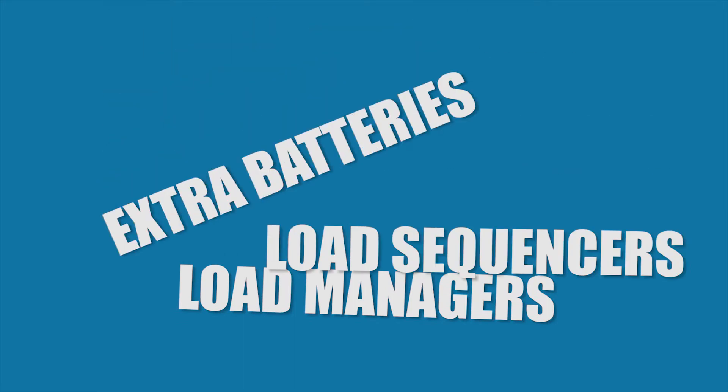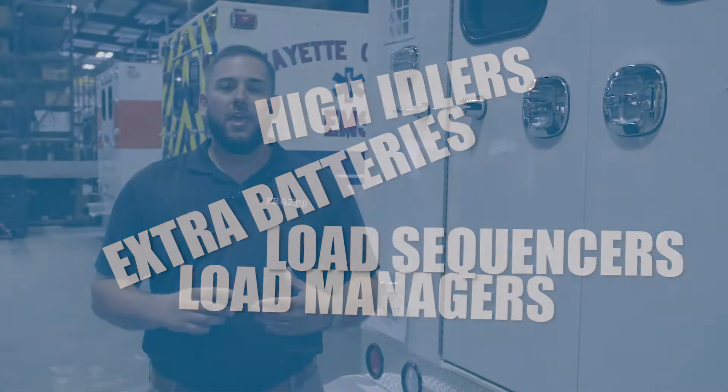We know our competitors offer you load managers, load sequencers, extra batteries, high idlers, and all of those things combined still don't give you a sufficient power system.